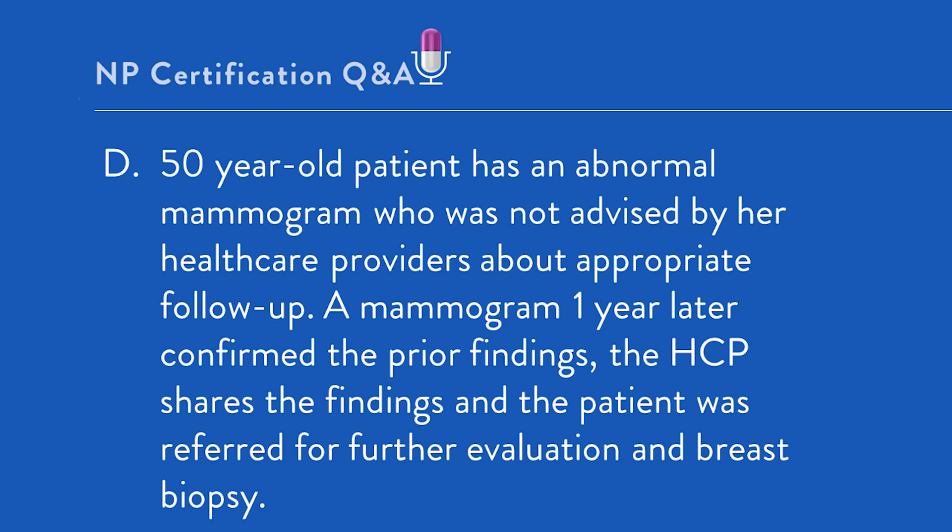Option D: A 50-year-old patient has an abnormal mammogram and was not advised by her healthcare provider about appropriate follow-up. A mammogram one year later confirms prior findings. The healthcare provider shares findings with the patient and the patient is referred for further evaluation and breast biopsy. Obviously, this is the best answer. One of the most common reasons for a malpractice lawsuit is a delay in cancer diagnosis. While we're not told what the biopsy results were, there was a prior abnormal mammogram and the patient was simply not advised. That is a breach of standard of care, because standard of care requires that patients are promptly advised about abnormal findings — whether a mammogram, a blood test, or otherwise — and that the provider works with the patient on appropriate next steps.